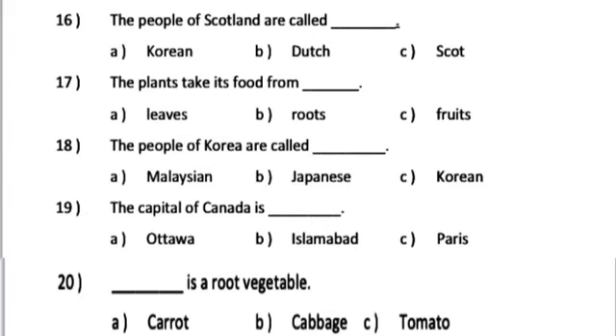Number 17. The plants take their food from dash. A. Leaves. B. Roots. C. Fruits.